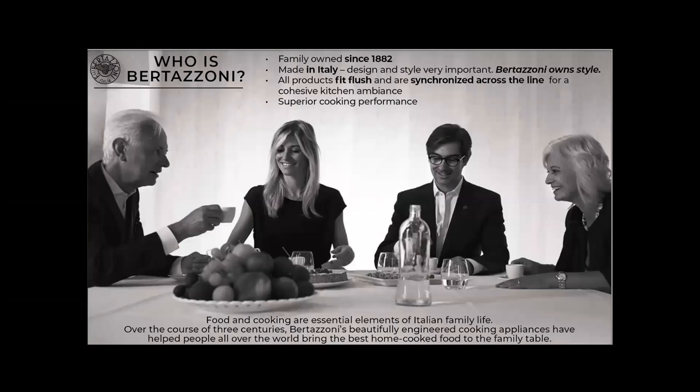Who is Bertazzoni? Well, we're looking at a photo of two generations of the current Bertazzoni family. The company was founded in 1882 and all of the products are made in Italy in the same factory that they started in many years ago.